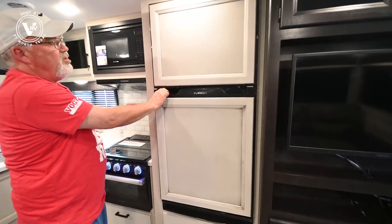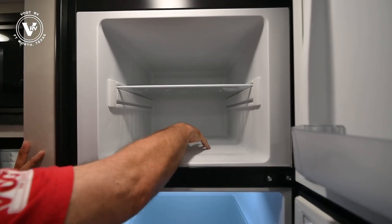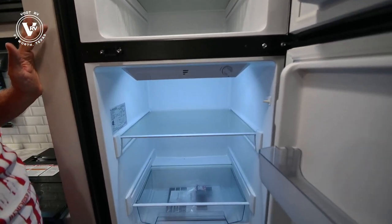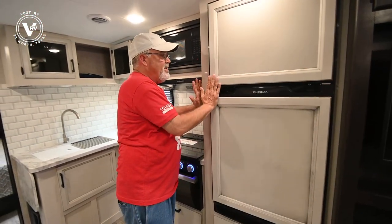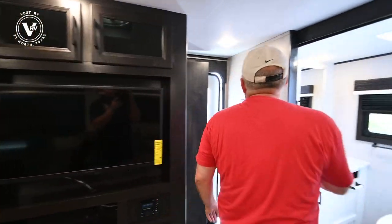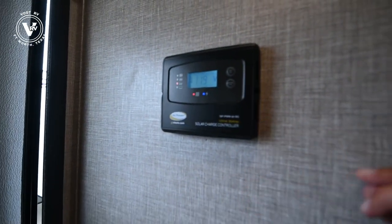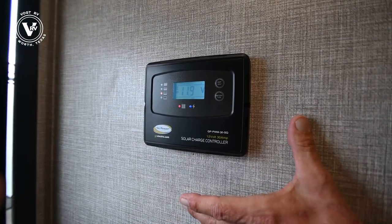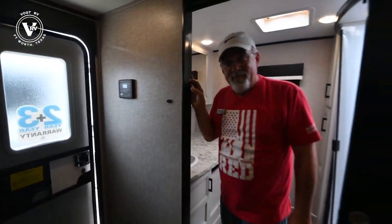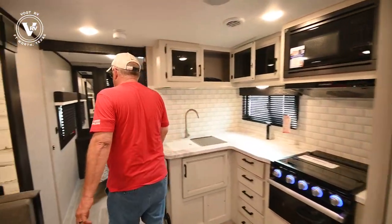There's a 12-volt Furrion refrigerator — look at the volume in here. It's already icing up and nice and cold; you can put a lot of groceries in here. It runs off electricity, not gas. This trailer is equipped with a 190-watt solar panel that keeps your batteries charged. As long as you've got sun, your batteries are charging and your refrigerator runs off that battery power.